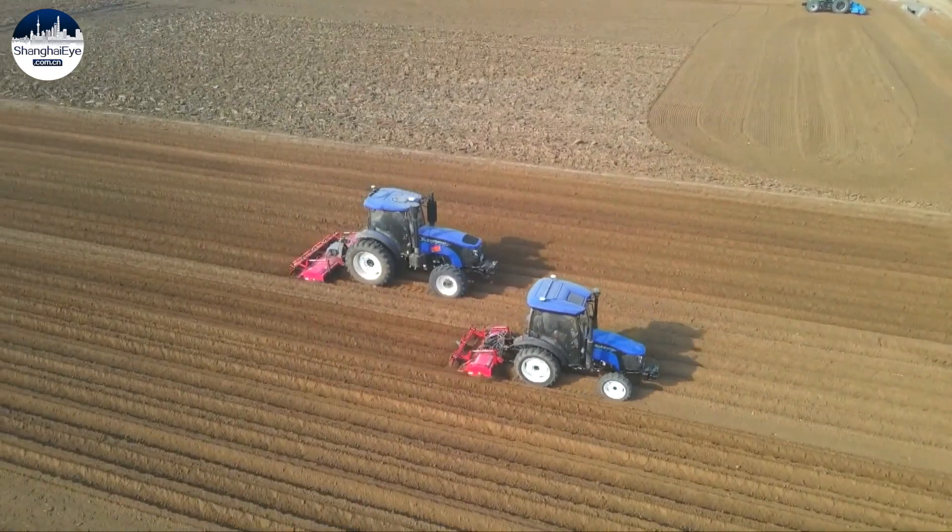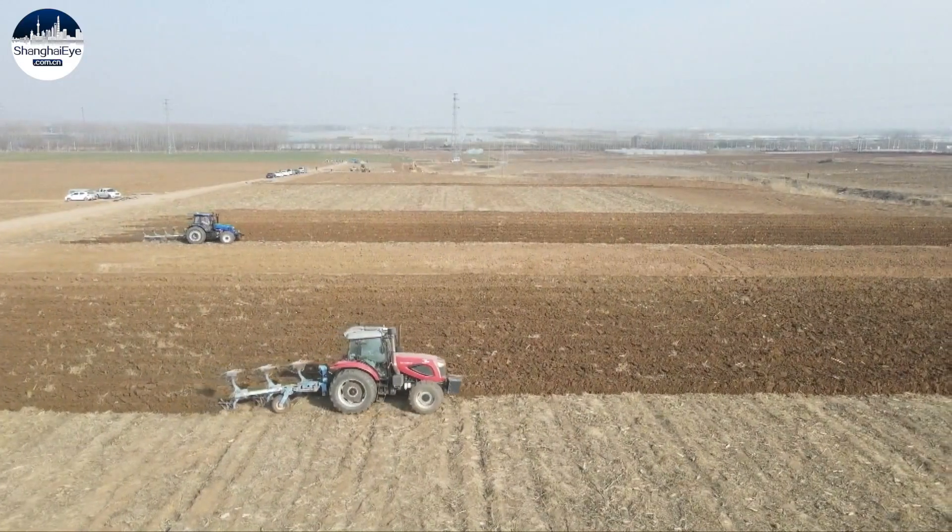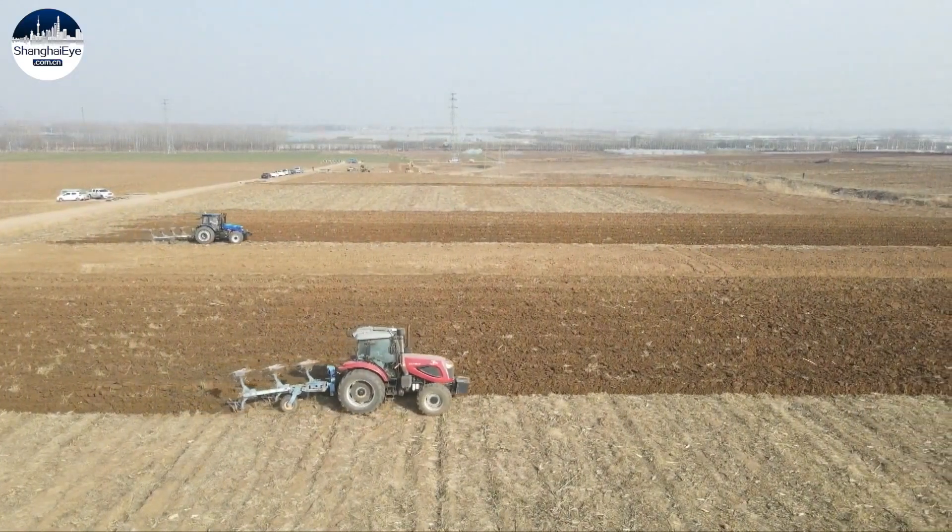These features also reduce the waste of fuel, seeds, and fertilizers by 4.5 percent. The use of satellite technology in agriculture is expected to bring benefits to farming communities across China well into the future.